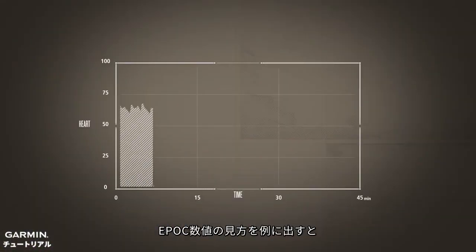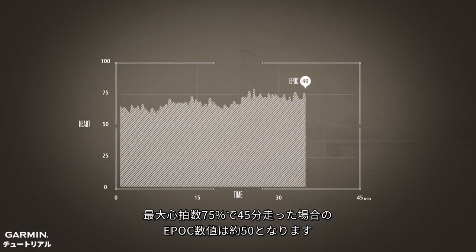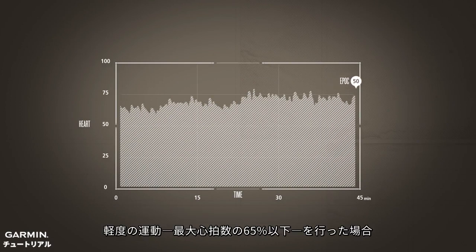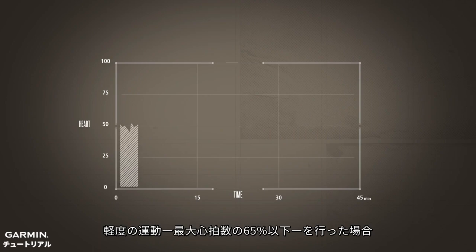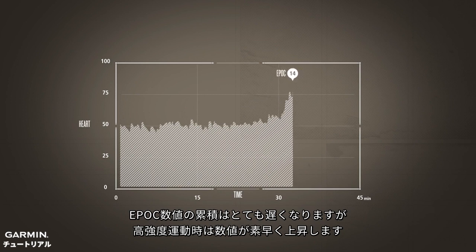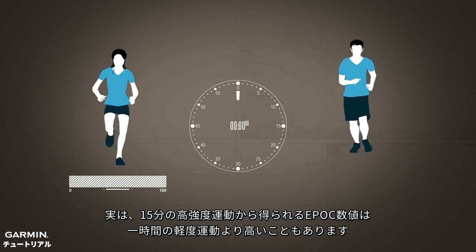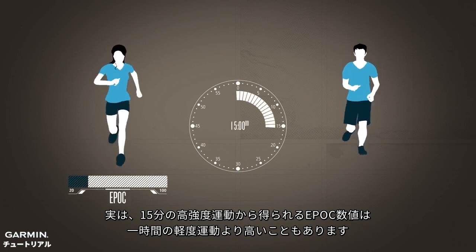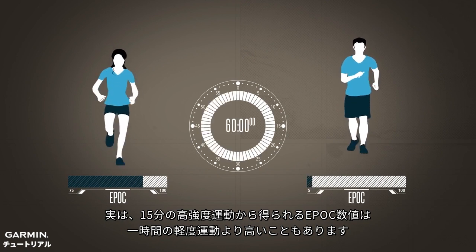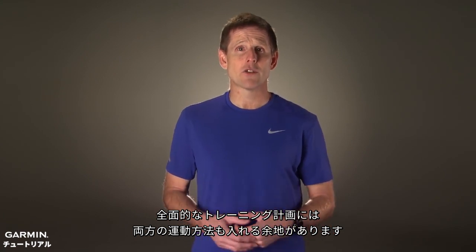To give you an idea of what EPOC values look like, a 45-minute run at 75% of maximum heart rate results in an EPOC value of about 50. For very light exercise efforts, less than 65% of maximum heart rate, EPOC accumulates very slowly, but at high intensities it shoots up quickly. In fact, it is possible in only 15 minutes of moderately hard exercise to get higher EPOC than from a whole hour of light effort. Of course, there is a place for both kinds of exercise in a well-rounded training plan.